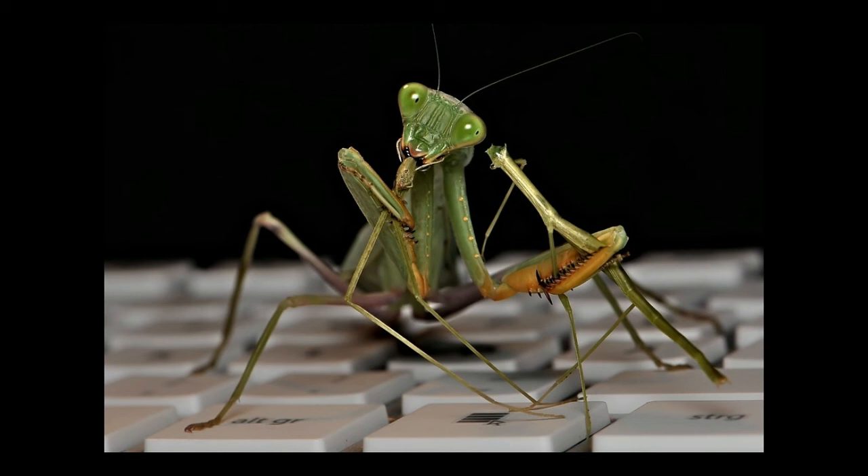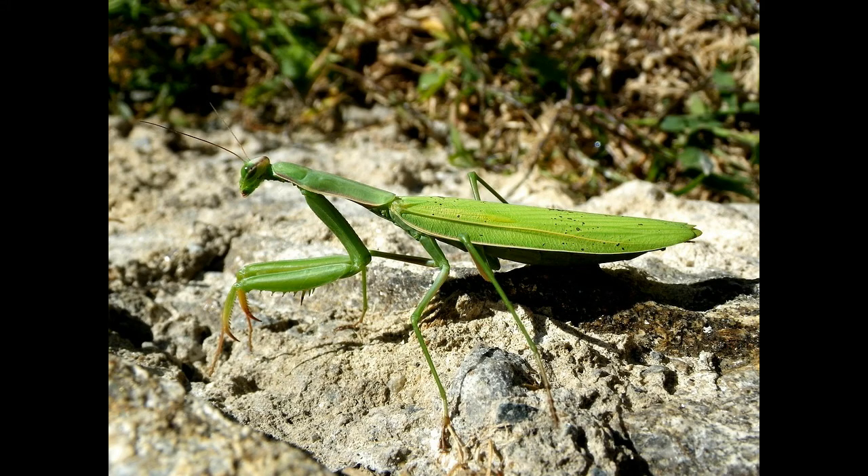Praying mantis has a segmented body divided into several parts that consist of the head, thorax, and abdomen. It has a triangular-shaped head with large compound eyes. It has excellent eyesight and is able to detect movement at a distance of 60 feet.